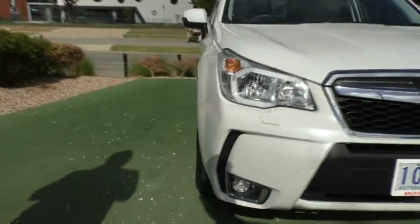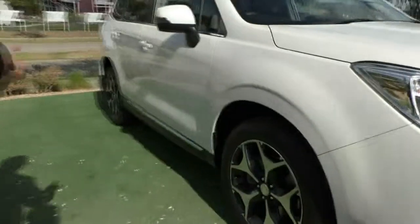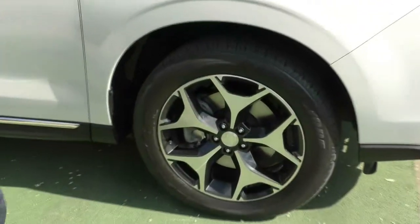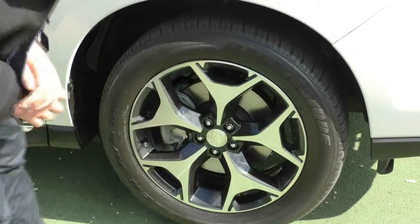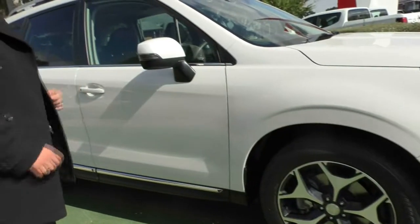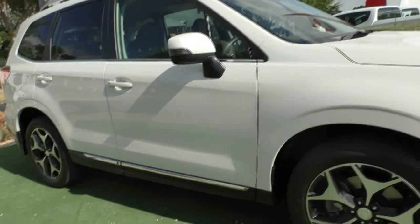Working our way down the driver side of the vehicle to our first alloy wheel. As you can see, it does present in great condition. There's no scuff marks on there at all and you've still got heaps of tread on these tires. Colour match side mirrors with your indicator integrated into it as well.